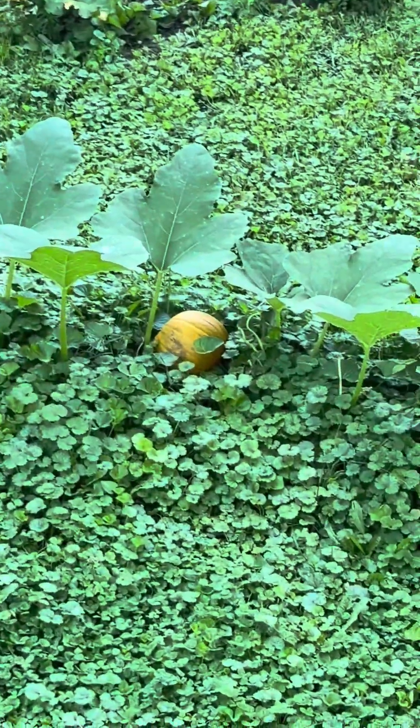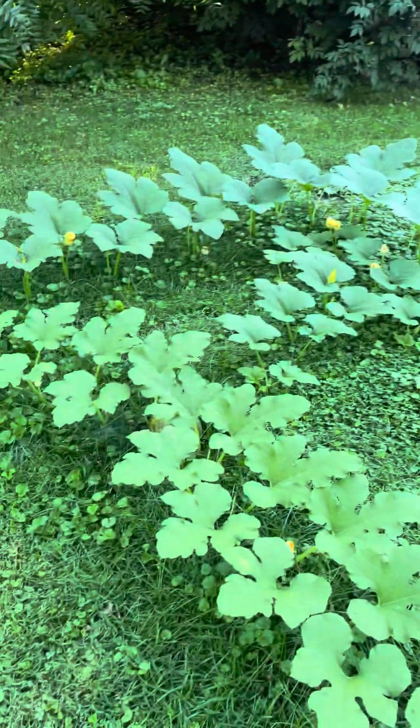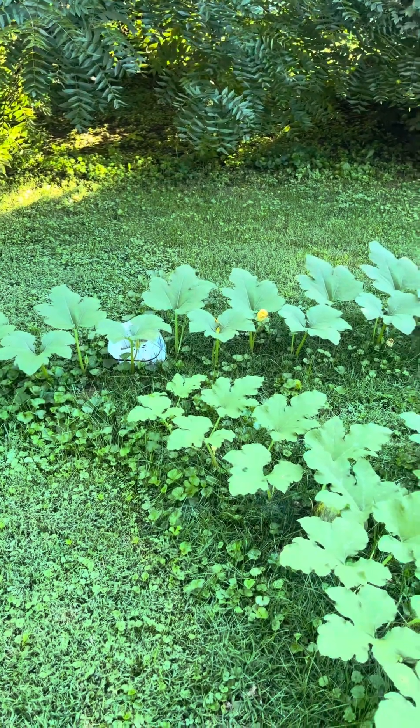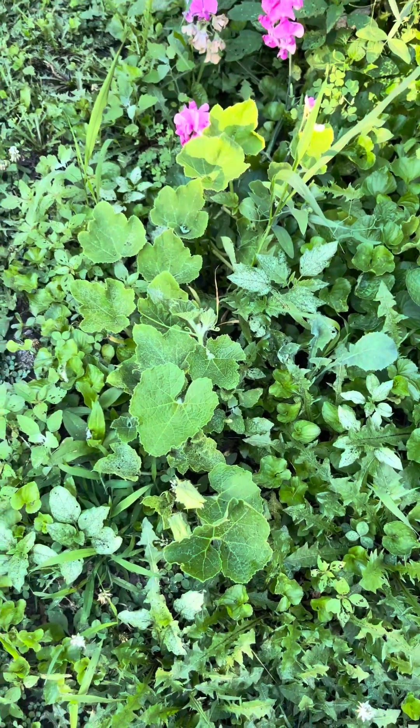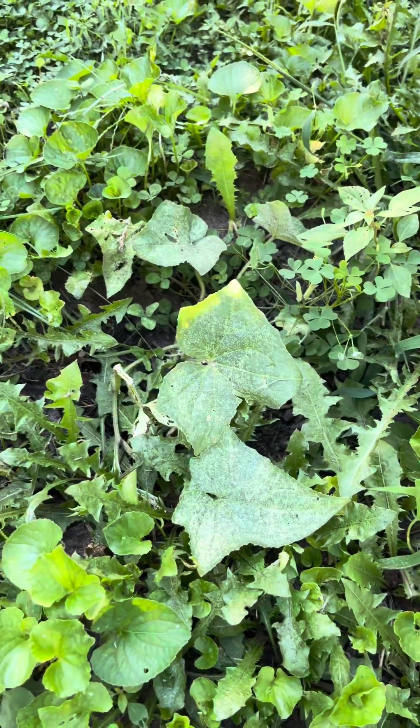This year we grew pie pumpkins, which was new for us, and they have been pretty cute. I'm kind of protecting this one over here — I don't know if it's actually working but so far it's been fine. I feel like a lot of the female flowers have fallen off before they've even bloomed, but we still have three good pumpkins so I'm hopeful we get a few more. We also have this other squash variety that's kind of done nothing, and same with our cucumber.